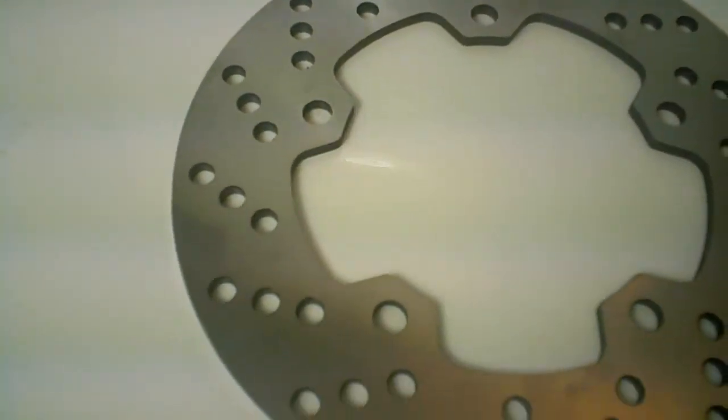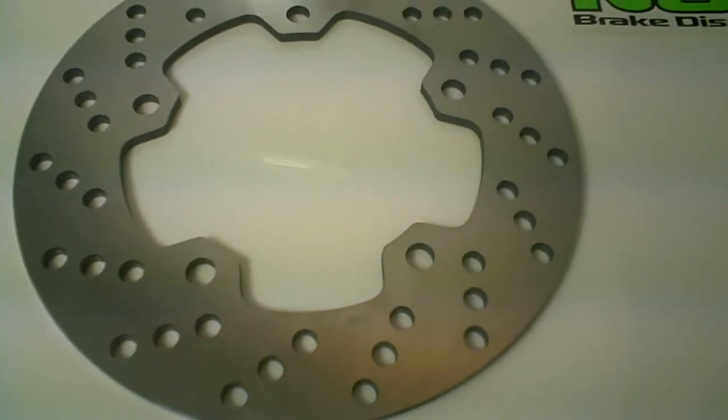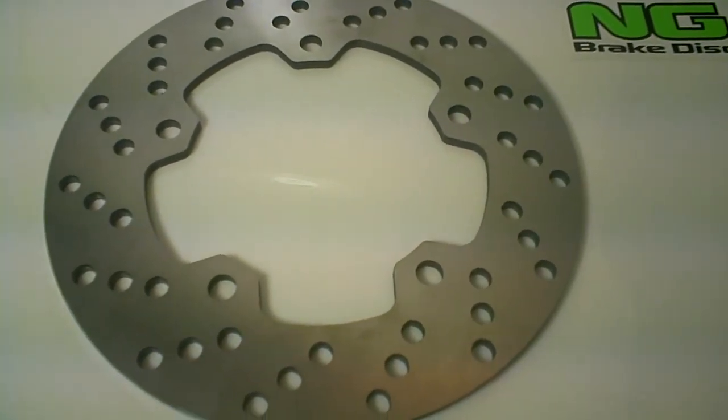As you can see, it's some of the best quality out there. NG has been manufacturing disc brakes for over 40 years in Spain — one of the largest names in disc brakes.